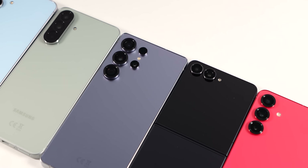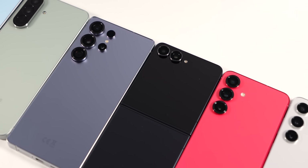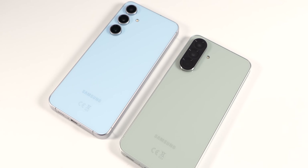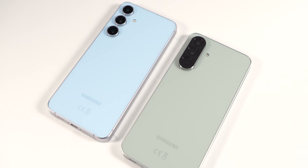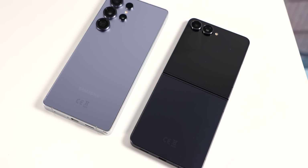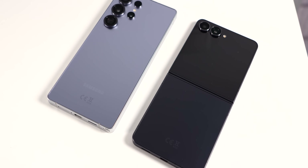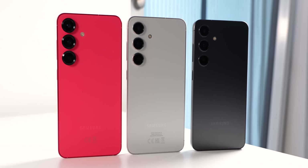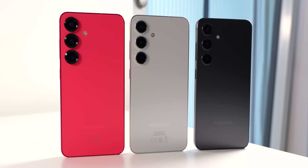These 7 Galaxy phones from Samsung were all released in the last year and a half with 7 different chipsets. The S24 FE and A56 are more in the mid-range segment. The S25 Ultra is the flagship phone of Samsung and the Z Flip 7 is the latest flip phone. We also have 3 smaller phones: the S25, S24 Exynos, and S24 Snapdragon.